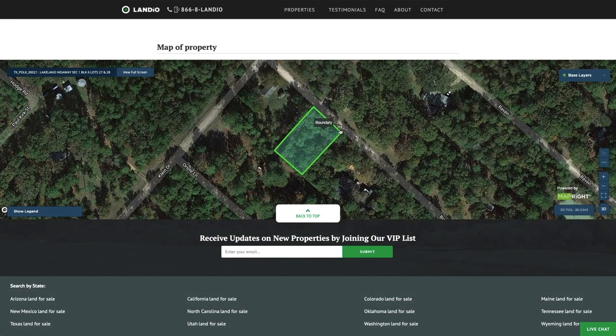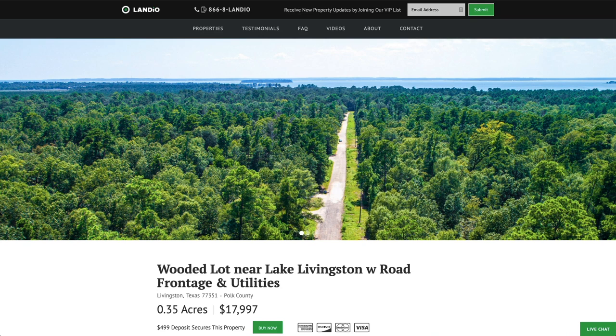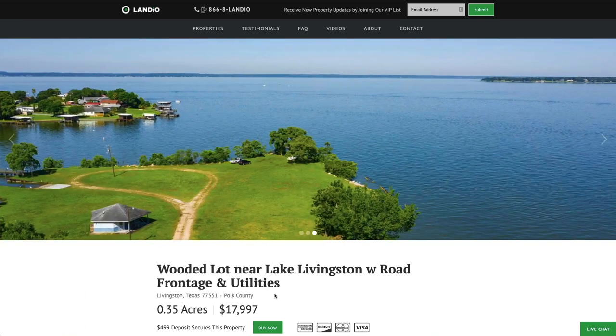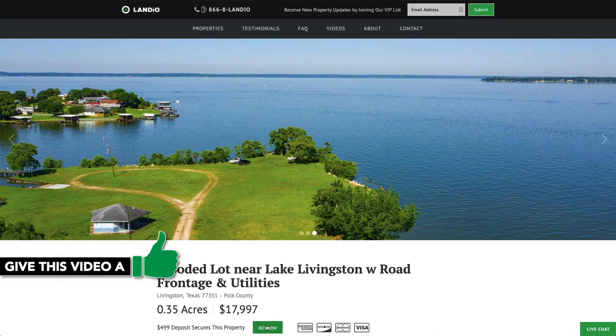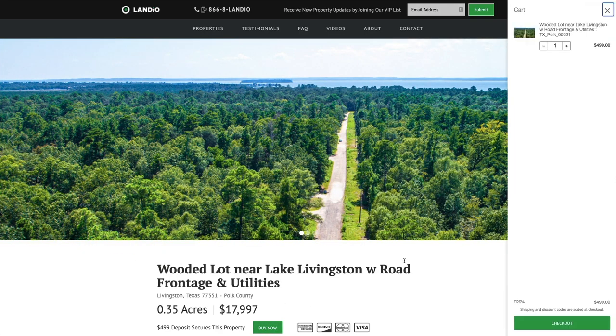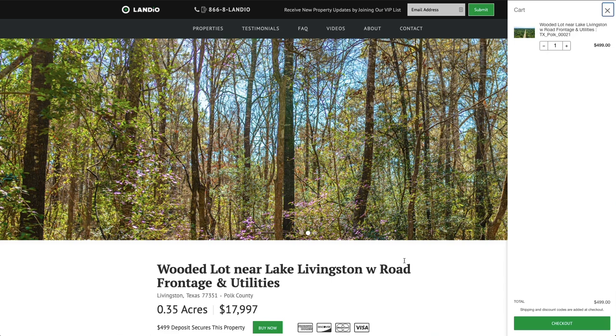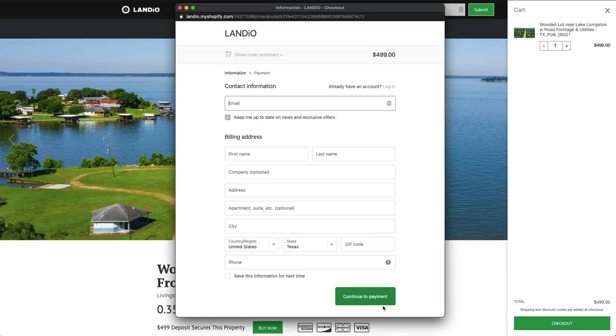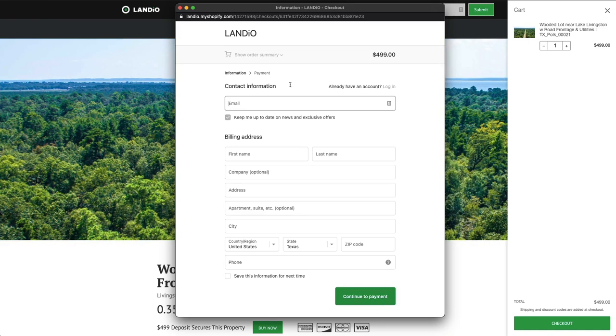At the bottom of the page we have an interactive map. At Landio we work extremely hard to make it super easy for you to purchase land. To secure this property while it's available, go to our website landio.com and navigate to the property details page. Once there, you'll see a green Buy Now button — click that button. It will add a deposit of $499 to your cart. Then click checkout and enter all your contact information, then your payment information, and complete the checkout process.